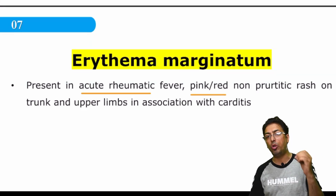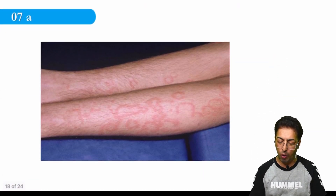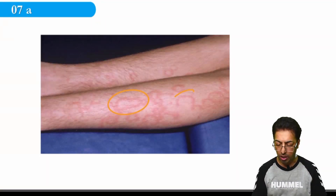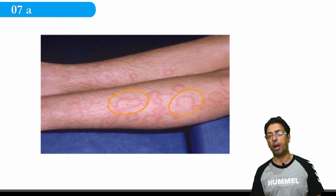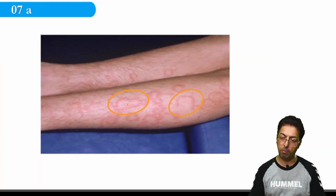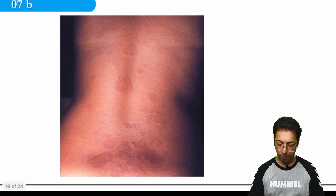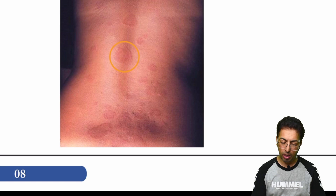Erythema marginatum lesions are non-pruritic — they do not itch. They are red or pinkish in color. You can see in the figure the characteristic erythema marginatum lesions with central clearing and a peripheral reddish margin. Image-based questions are frequently asked on this clinical entity. This is another example of erythema marginatum.